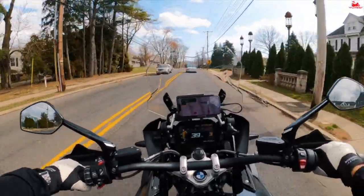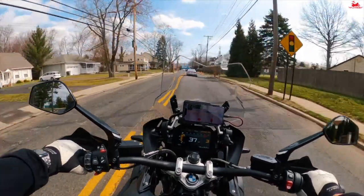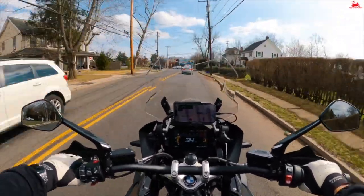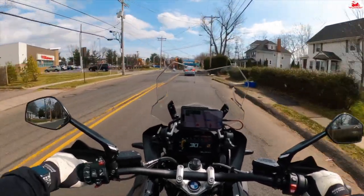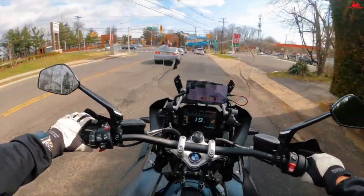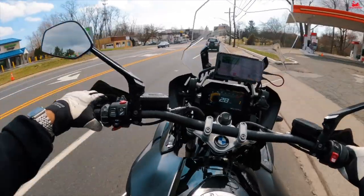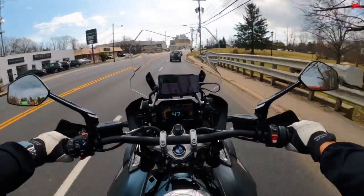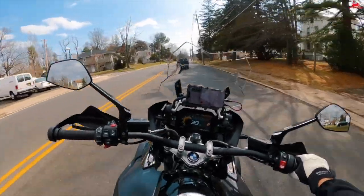If anybody has any questions about the bike — about its capabilities, why I got it — if you want to know more, just let me know down in the comments below. Happy to engage in a dialogue and answer any questions you may have. This bike just turns effortlessly.